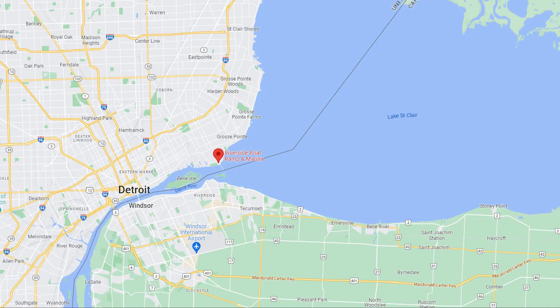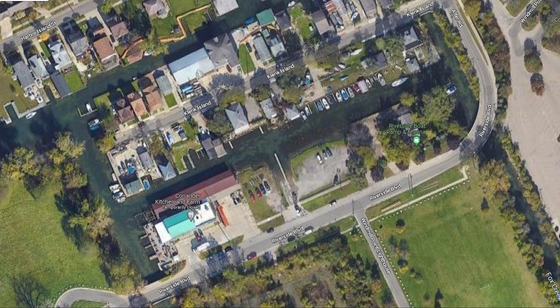Last, and probably least, is the Riverside or Alter Road Launch, located at 14179 Riverside Boulevard in Detroit. It's a $10 honor system. It's pretty tight turns in there, maybe 20 spots. You do have to get your boat under a bridge, and there are two ramps. If you've got a boat of size, I'd recommend finding a different launch.